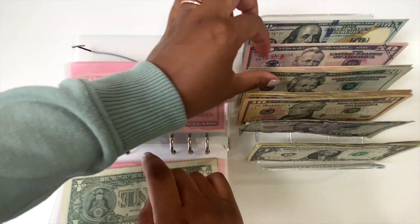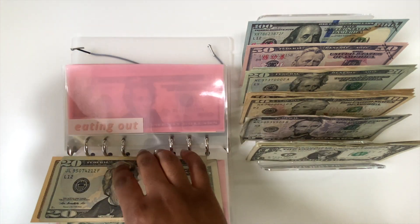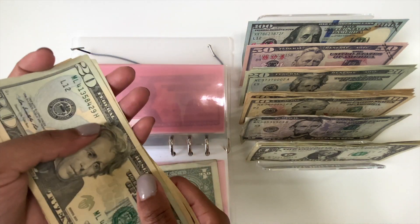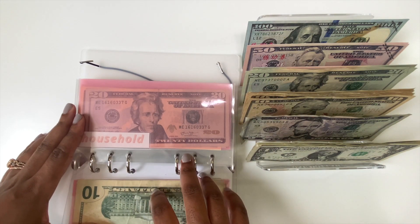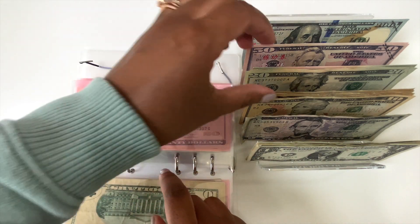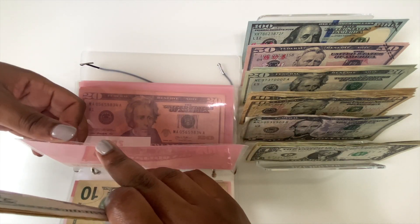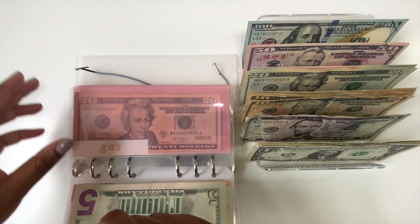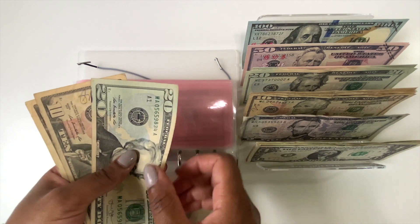Next is eating out, and eating out is going to be getting $30 — I'll take a $20 and a $10. So now eating out has $20, $40, $50, $60. I might be going out to eat this weekend, so hopefully that's enough. Next is household, and household is going to be getting $10. So now household has $20, $30, $40, $45. Then next we have gas, and gas is going to get $10. So now gas has $20, $30, $40.